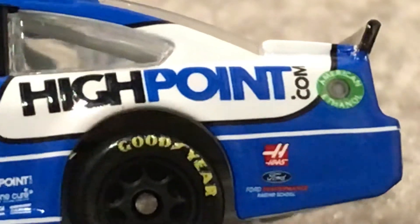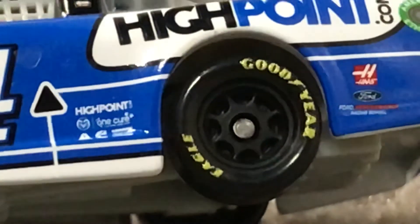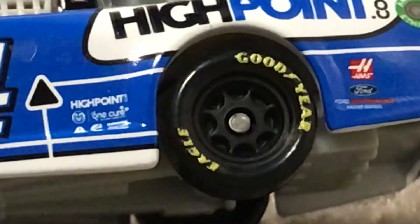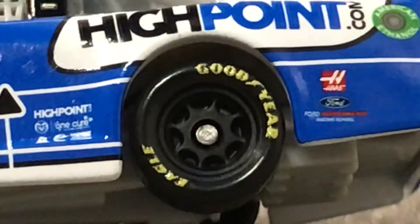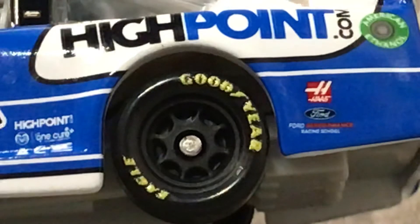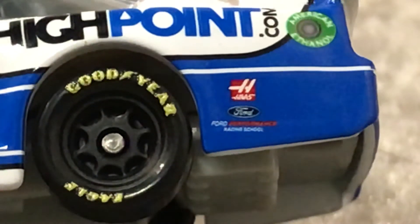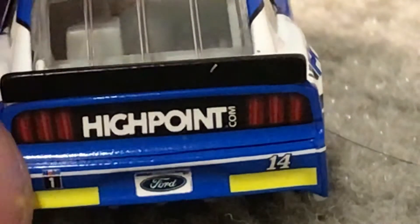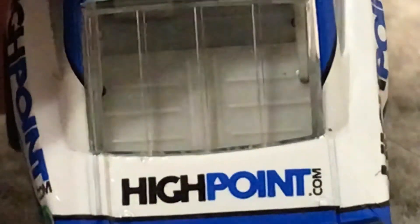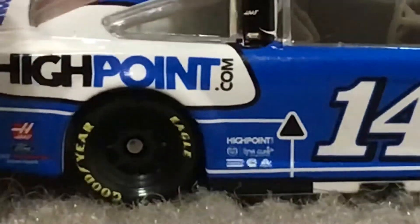We've got Highpoint.com, American Flag, Mom. Highpoint.com, One Cure, Exalta, Cummins. Can't make out the bottom sponsor — it's very smudgy and small. We've got Haas, Ford Performance Racing School. On the rear, you've got Highpoint.com, Mobile One, Ford, 14, with his rookie stripes. Down this side you've got Highpoint.com, 14, with the same sponsors as the other side.